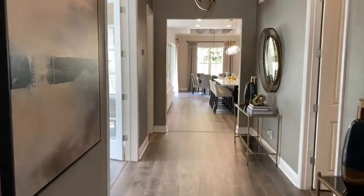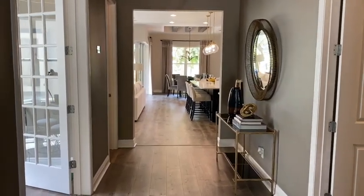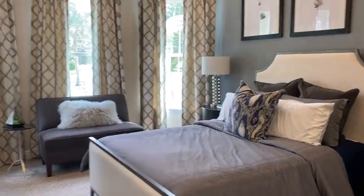Now what I like about this model is the very wide entryway, and then right here as you enter there's a full bedroom. This home has two bedrooms, two and a half baths, and a home office.